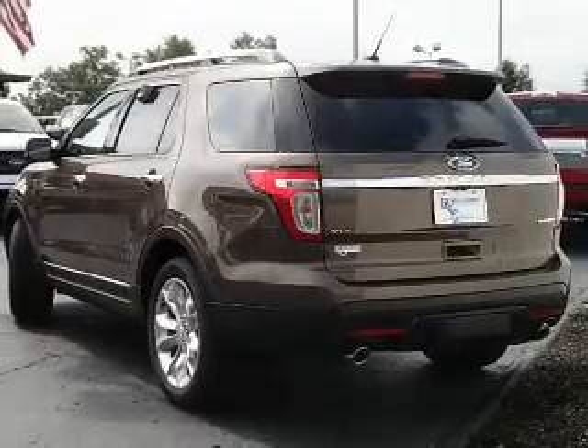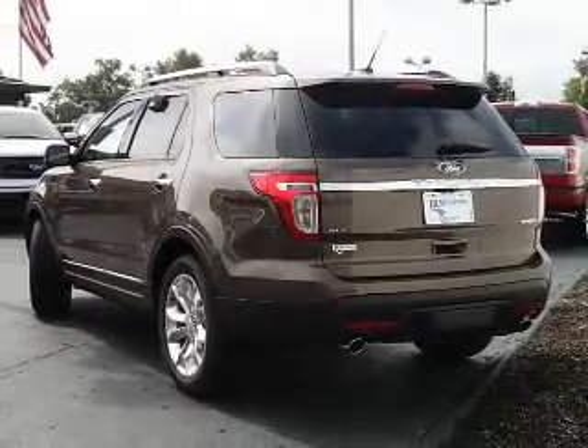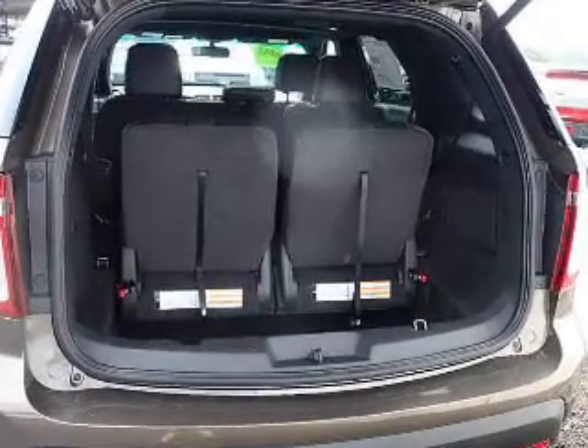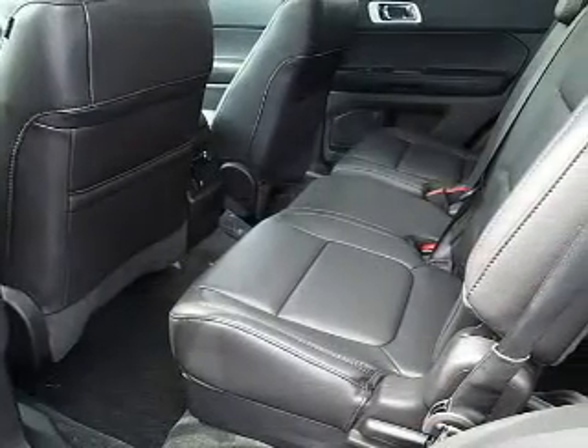The features include dual sunroofs, alloy rims, roof rails, keyless entry, power mirrors, traction control, and anti-lock brakes.